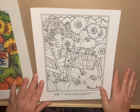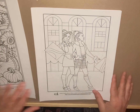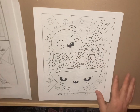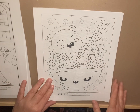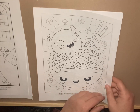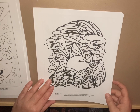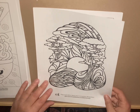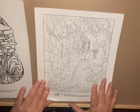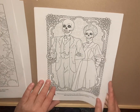This one is from the Creepy Cute Kawaii coloring book, and this next one is from Sunrise Sunset by Creative Haven. The next one is from Fantasy Coloring Book — Gothic Fantasy from Creative Haven.